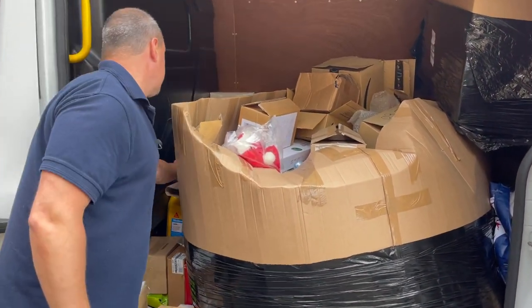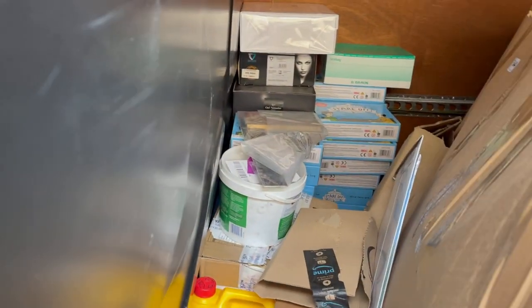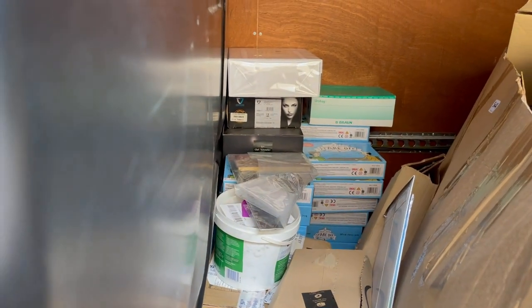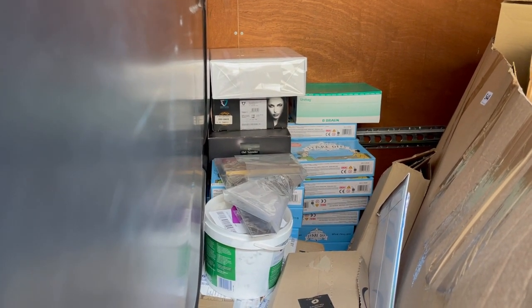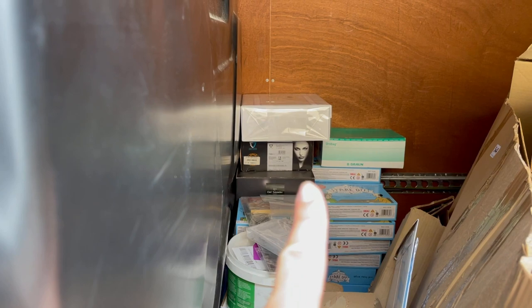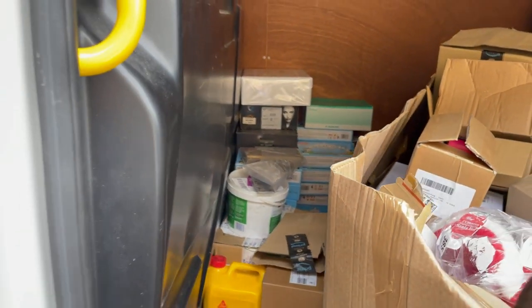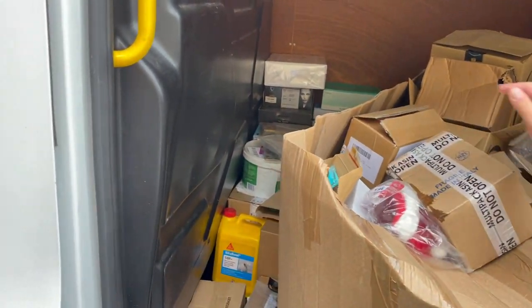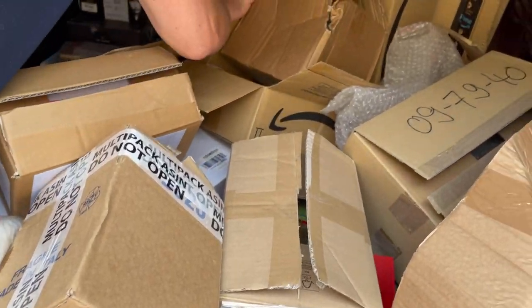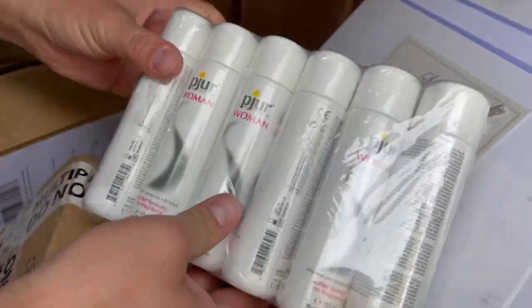We had a bunch of those stare-off games up there — 11.99 on Amazon, about 30 or 40 of them, half a pallet full. For eBay it'll probably be like 7.99. Let's see what this is — this is how I expect most of the pallets to come through. I've got some lube!